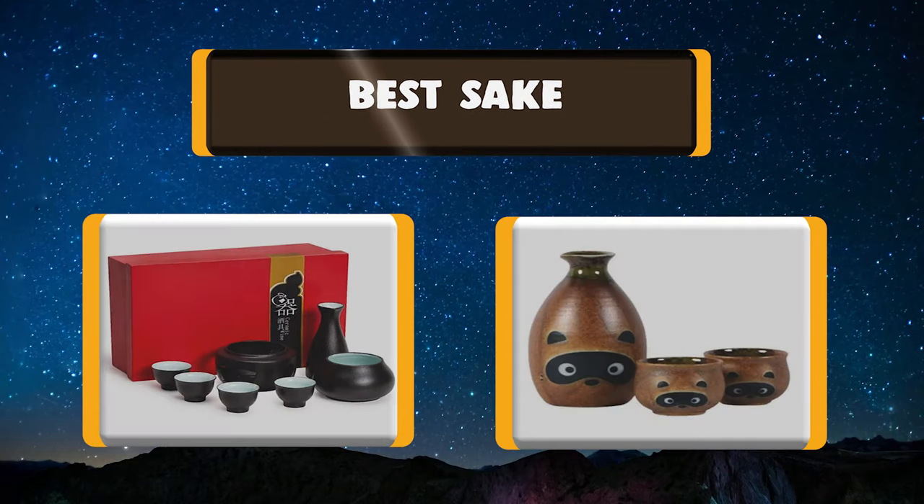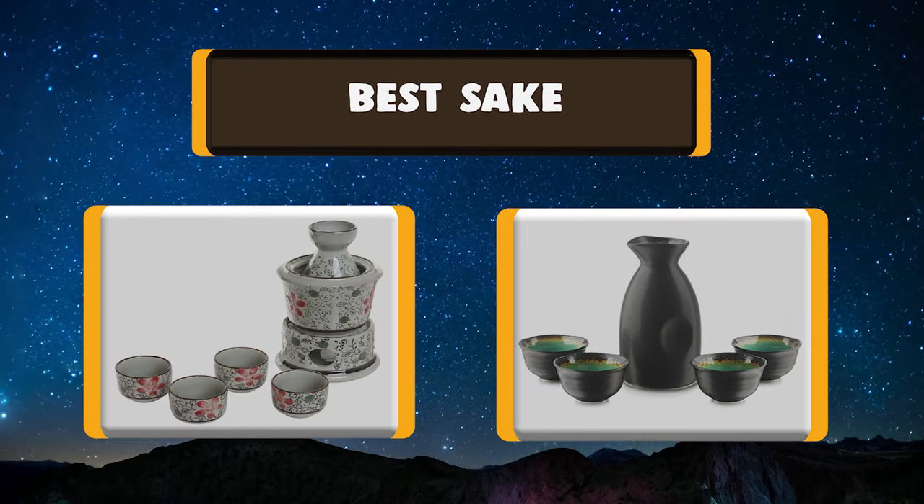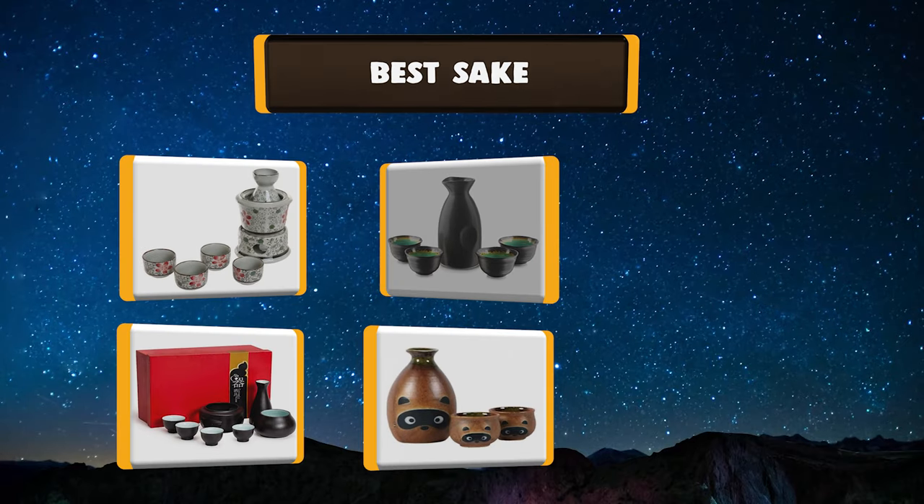Today we're going to talk about the top rated 7 best sake based on my personal experience and opinion. Buckle up!